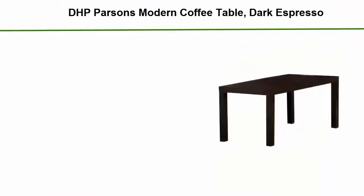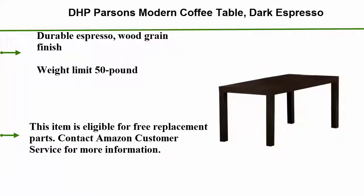Number 3: DHP Parsons modern coffee table in dark espresso. Durable espresso wood grain finish, weight limit 50 pounds. This item is eligible for free replacement parts — contact Amazon customer service for more information.